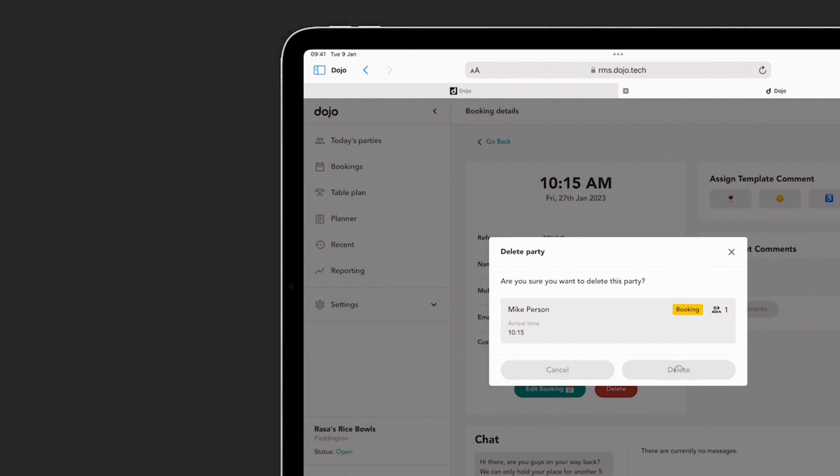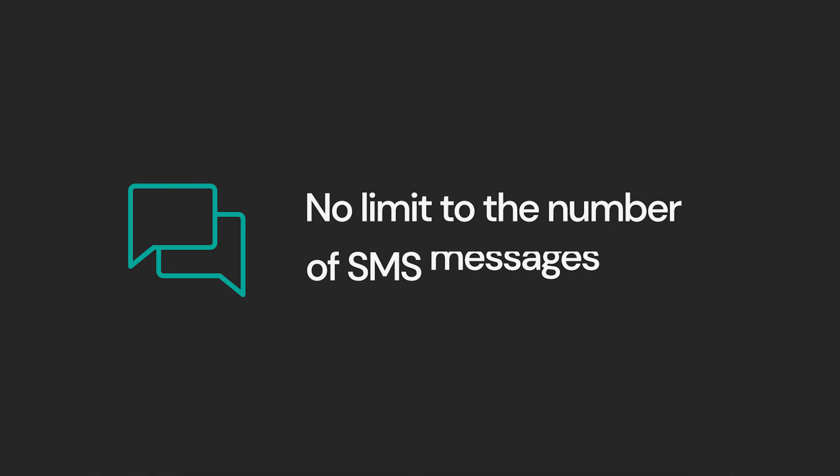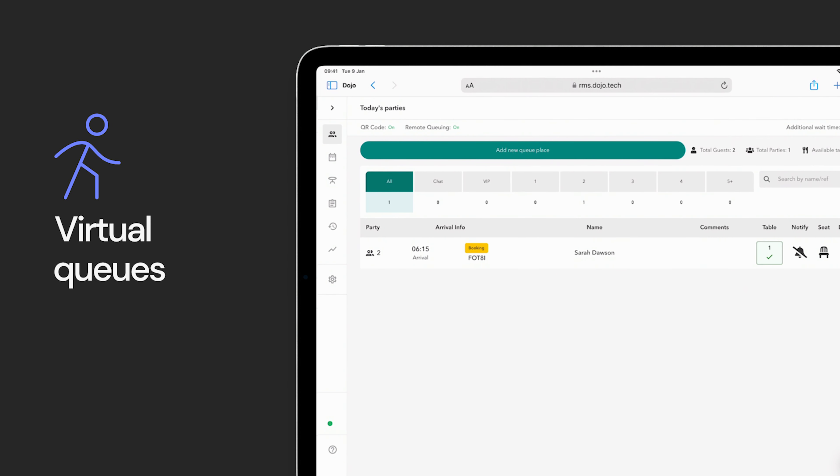Once the diner submits their booking, either on the web or the Dojo app, a confirmation with their booking details along with a calendar invite lands in their inbox and on the app. It contains information on how to contact the restaurant, modify the date and time or the party size, or cancel the booking altogether if they need to.